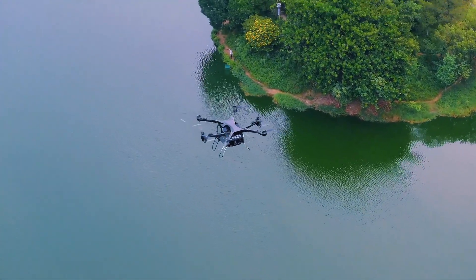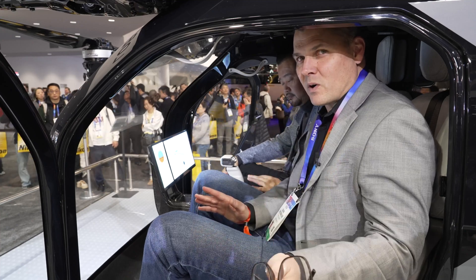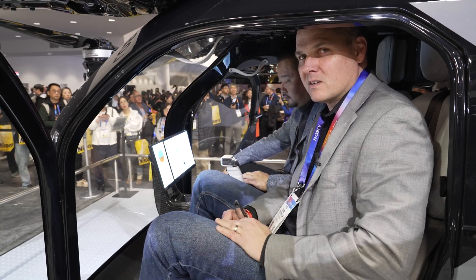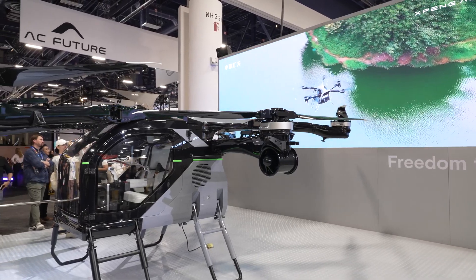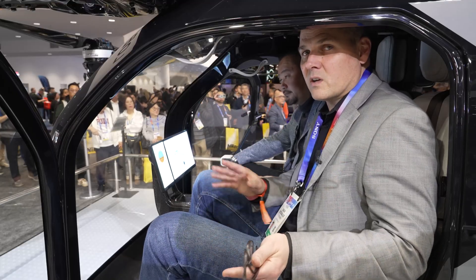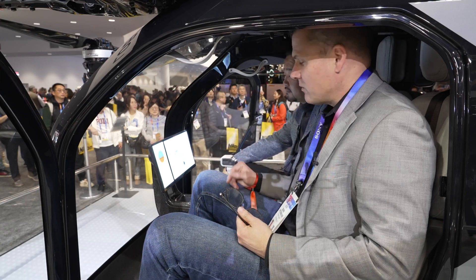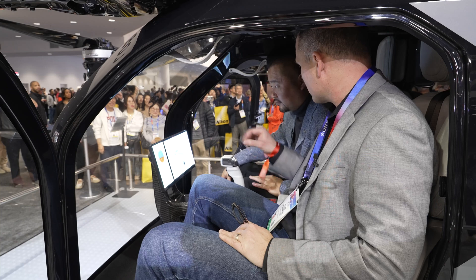Coming to you live inside a cockpit of an eVTOL, which is actually coming to market in China in 2026. It's going to be in mass production before you know it, and this is unlike any autonomous vehicle that you've ever seen — and not just because it has propellers. I'm here with the CEO, Wang Tong, who's going to give us a walkthrough of some of the controls right in front of us, and maybe start with who you feel is the target audience of this device.